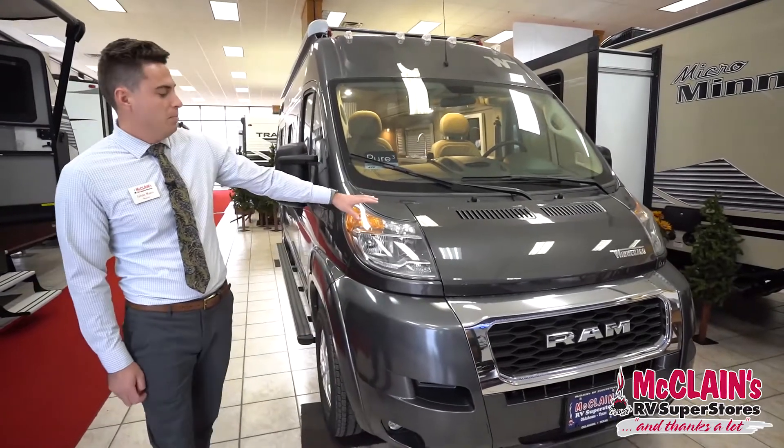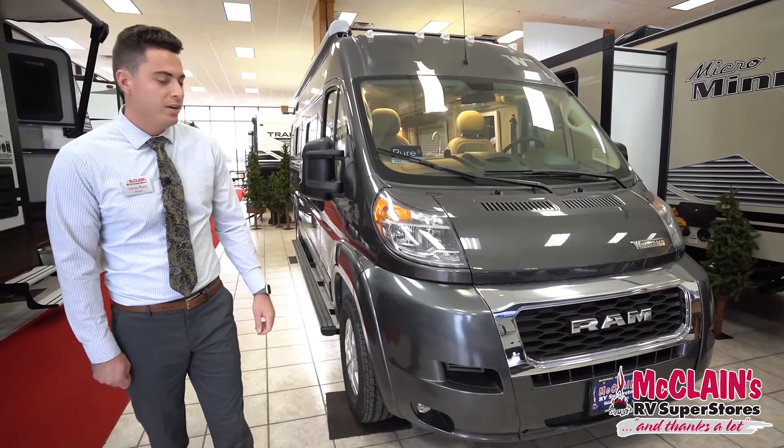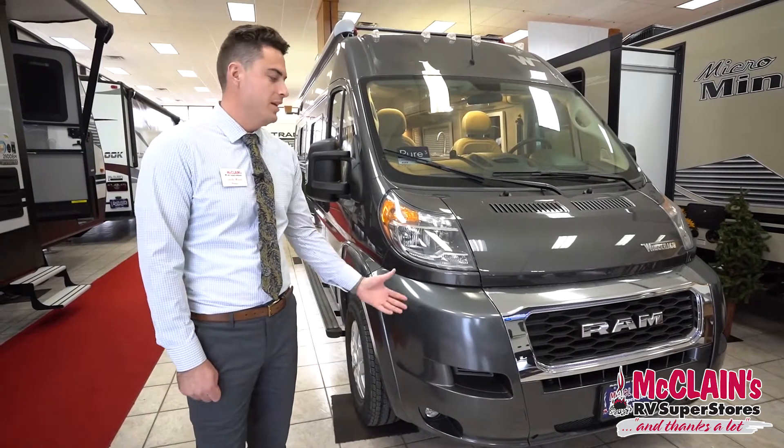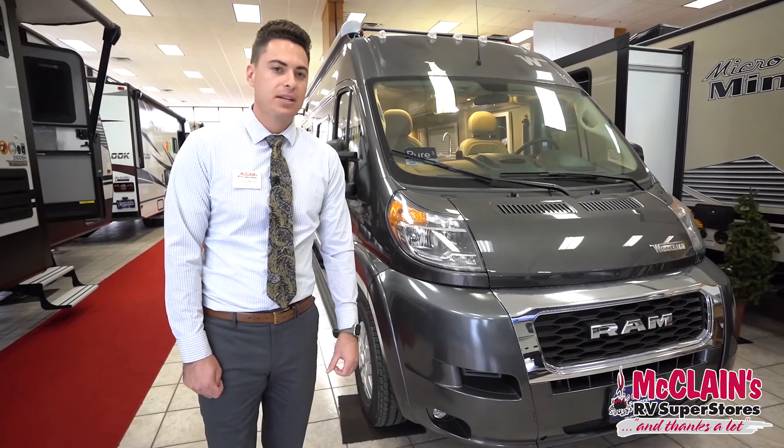This motorhome sits on a Ram Promaster chassis which has 280 horsepower. It's a V6 gas engine and it has a 3,500 pound tow capacity.